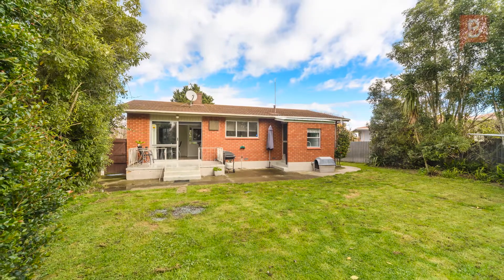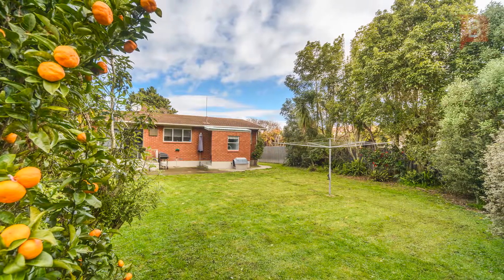The private backyard really tops off the home, fully fenced so the kids and animals can have a place to play.